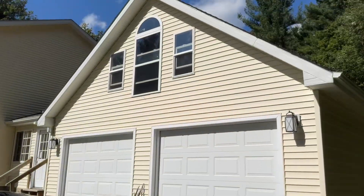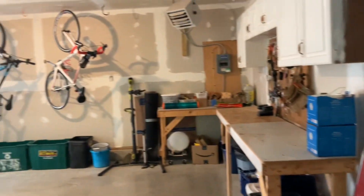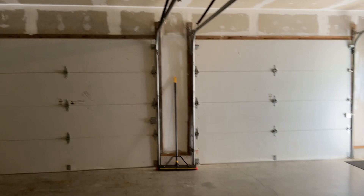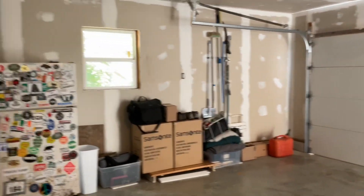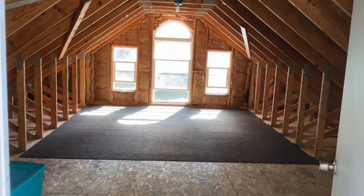Detached garage with attic storage space above. It would be a great place if you have a hobby or like to woodwork, and possibly could finish this space off at a later time.